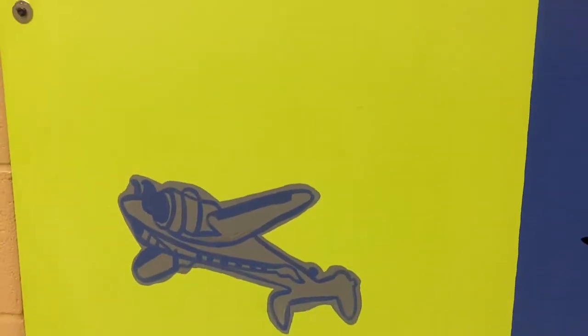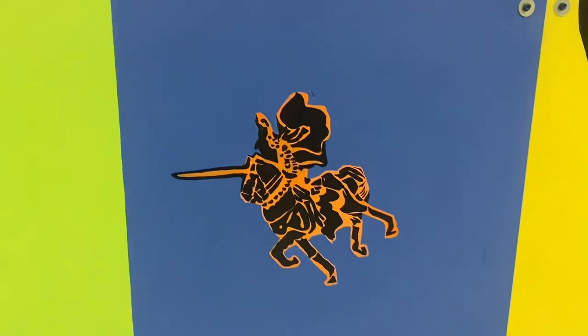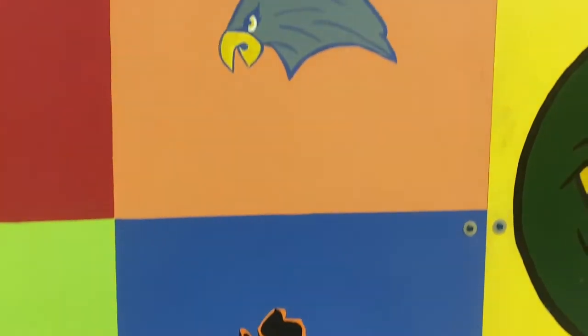We have pictures of the mascots from the four schools that were united to form Jackson Heights. You can see the Circleville Bombers, the Nanawaka Hornets, the Soldier Chargers, and the Whiting Eagles.